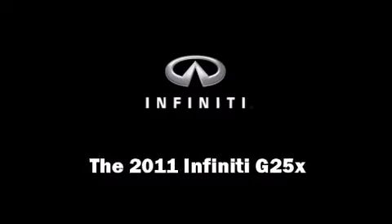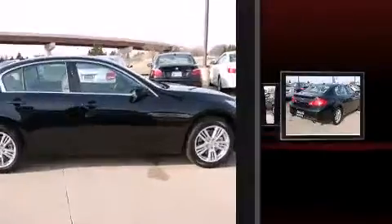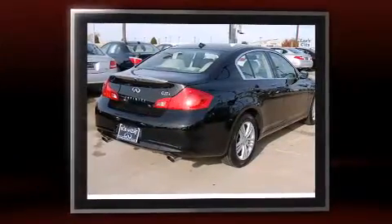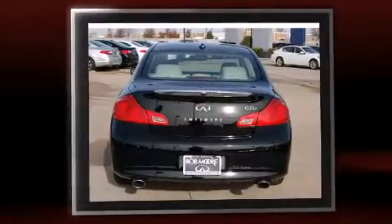This four-door, five-passenger sedan will allow you to take command of the road with confidence. Under the hood, you'll find a four-cylinder engine with more than 200 horsepower, providing a smooth and predictable driving experience.